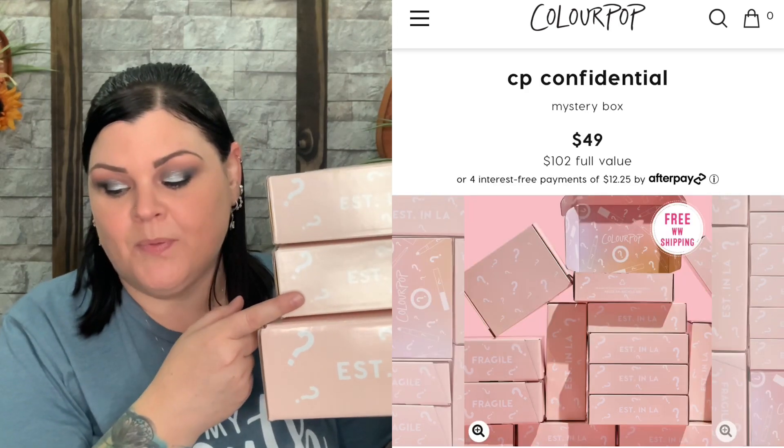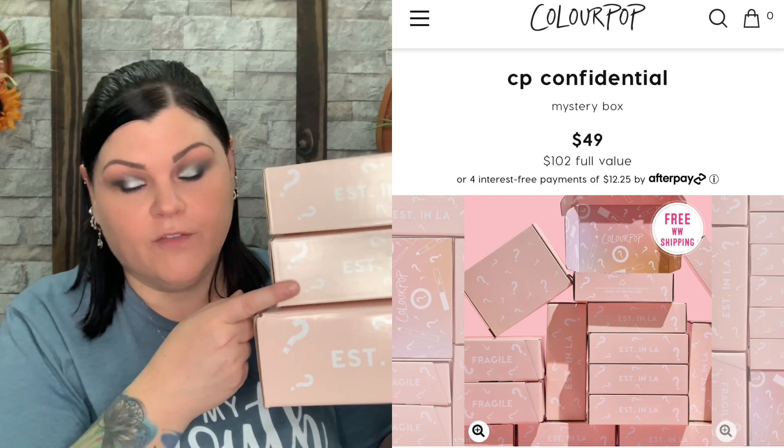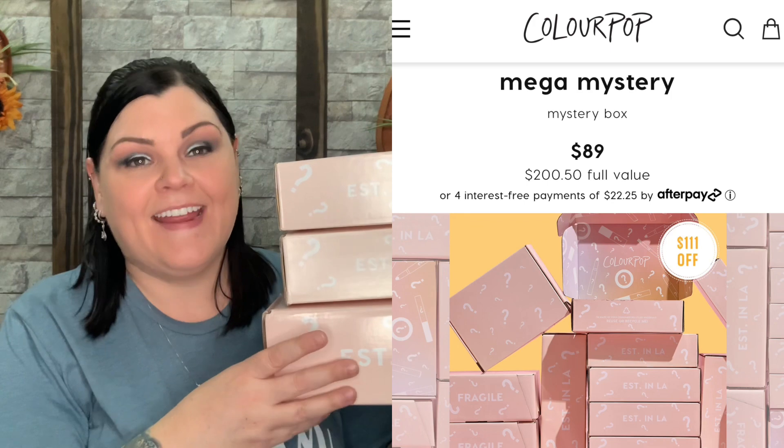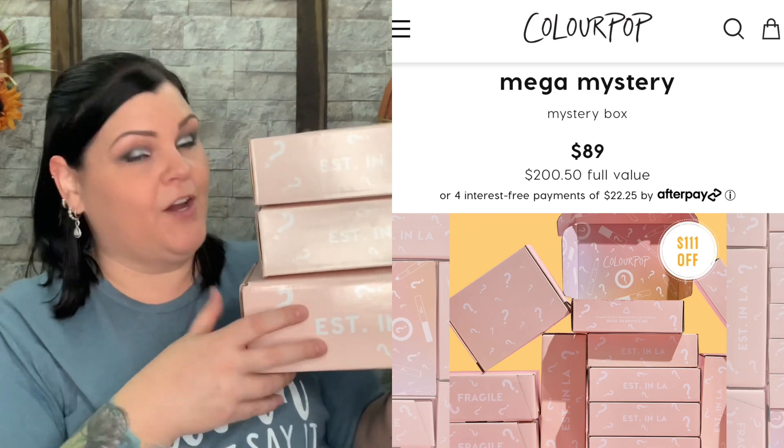This top one right here is the smallest one — this one is the Secret Stash. It's $29 and it has a $61 value. The middle one is CP Confidential; you pay $49 and it's a $102 value. And then the mega mystery big boy down here is an $89 price point with a $250 value. I'll timestamp each one if you want to skip around.